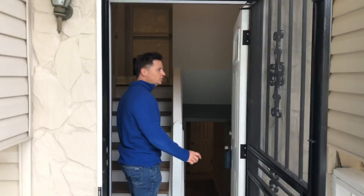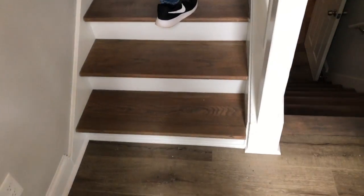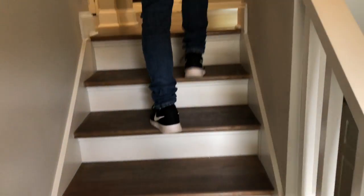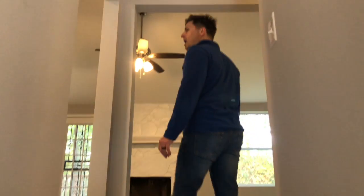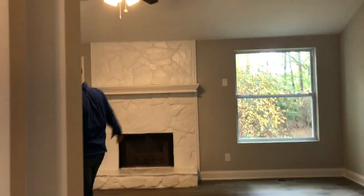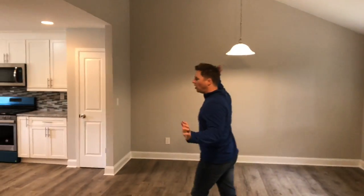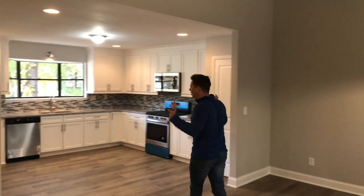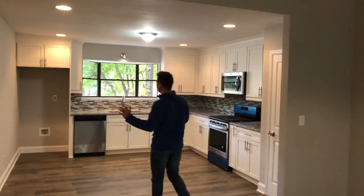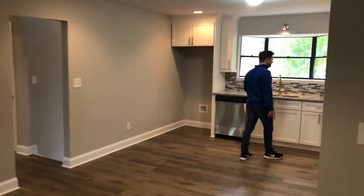I'm just going to point some things out to you that you probably wouldn't notice if you were here. Brand new front door, all brand new flooring — hardwood floors. It's been completely remodeled: ripped out a wall, updated the windows, painted the fireplace. We've got vaulted ceilings, ceiling fans, all new lights, all the electricals have been updated, and plumbing's been updated.